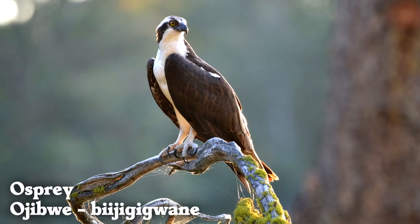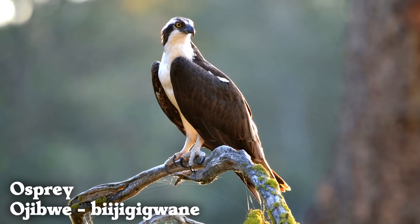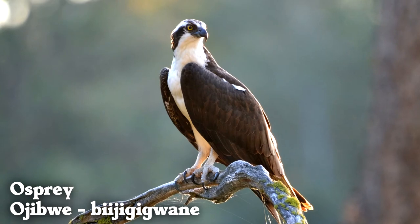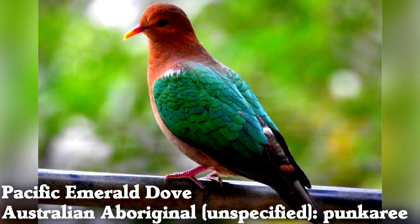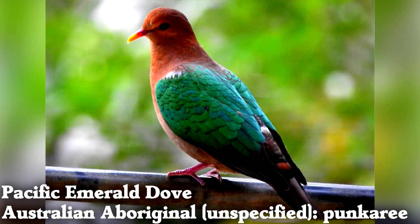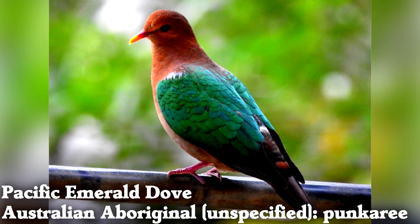Ospreys are found on all continents except Antarctica, and they are the same species everywhere. Pacific emerald doves are native to Australia and its surrounding islands, and they feed mostly on the ground in forests.